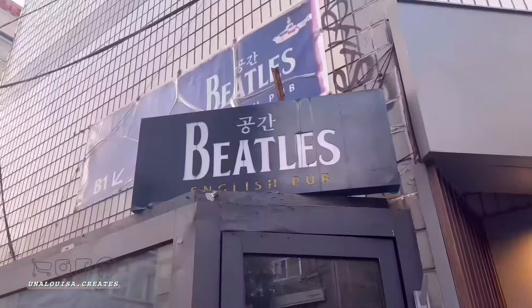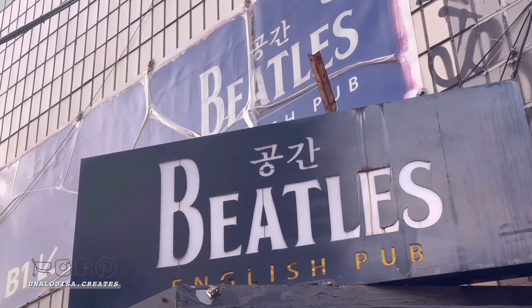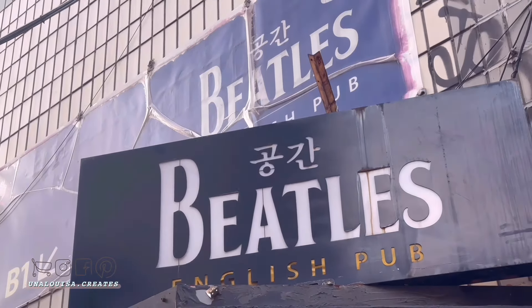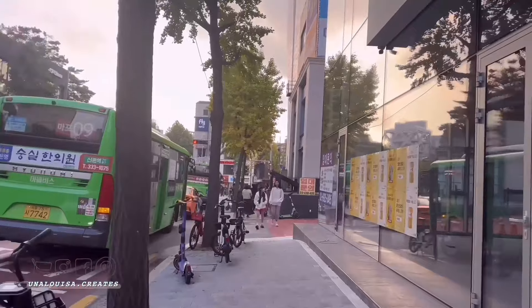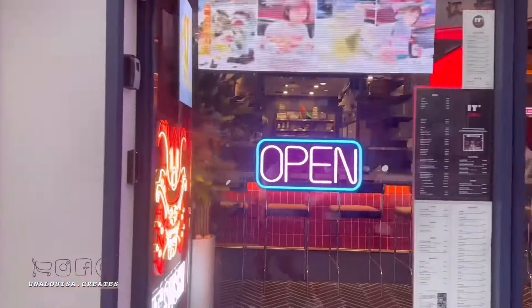Hongdae was definitely more aesthetic and chill than Myeongdong. There weren't many tall buildings here, which I preferred, but there were a lot of theme restaurants and cafes — one of which is the Harry Potter cafe that we're heading to.